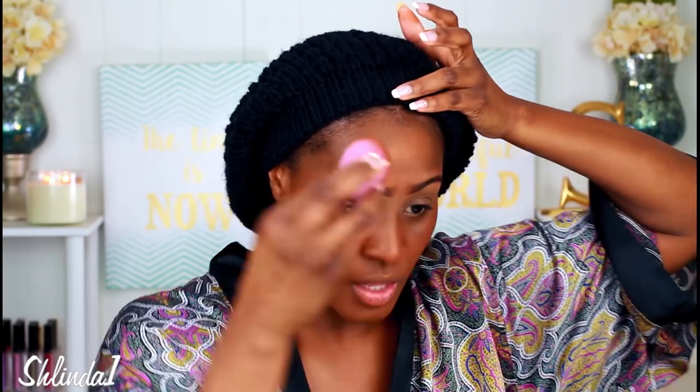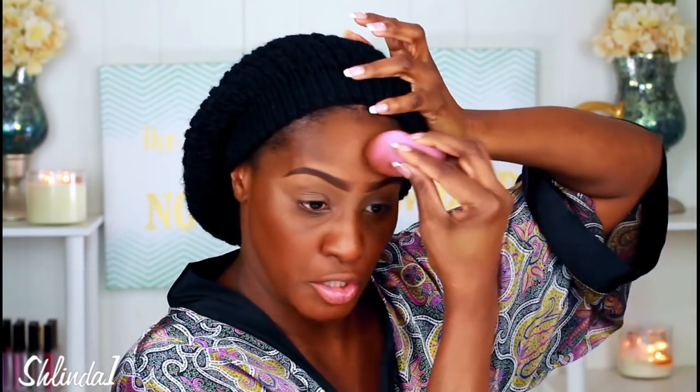I first went in with my YSL blurring primer — I need to do a review on it, you guys have been asking. This foundation is definitely more orange than red, and there is a huge difference. Believe it or not, I would rather be orange than red. I did not color correct because I really want to give it a fair chance to see what it does. I don't have a problem with a little bit of my imperfections peeking through — that's just where I'm at in life. And believe it or not, it's not bad. I do like the finish.